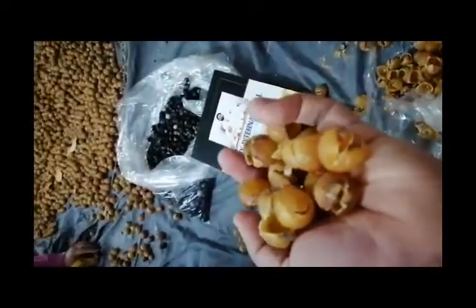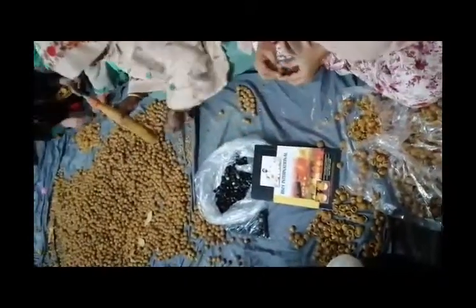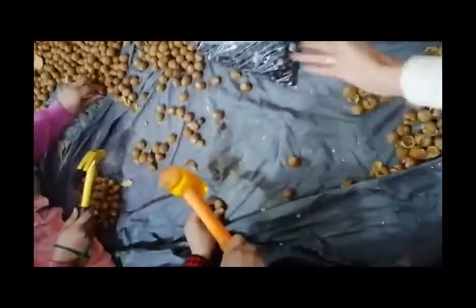The color is quite good — you can see here the nice golden-brown color. Our quality is the toughest quality of Pakistan soap nuts. Here, the separation between the seeds and the soap nut shells is going on.